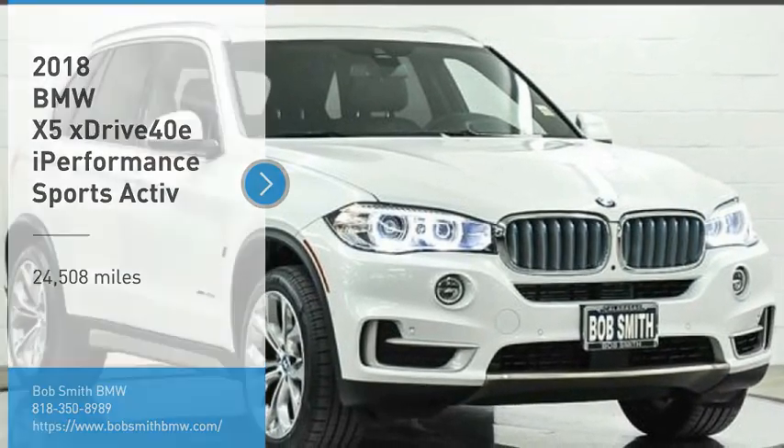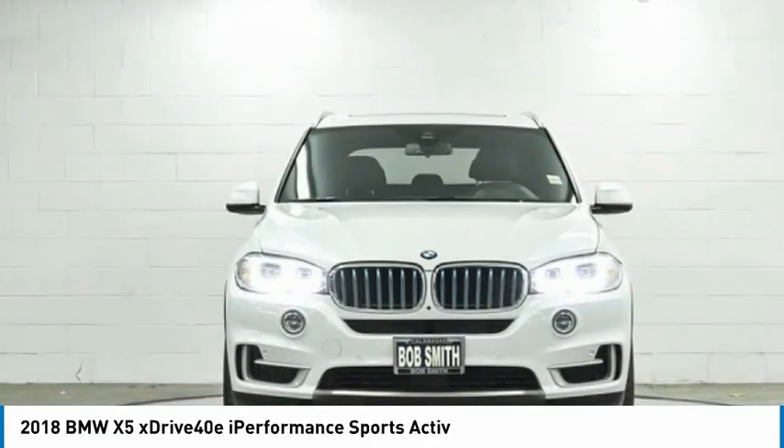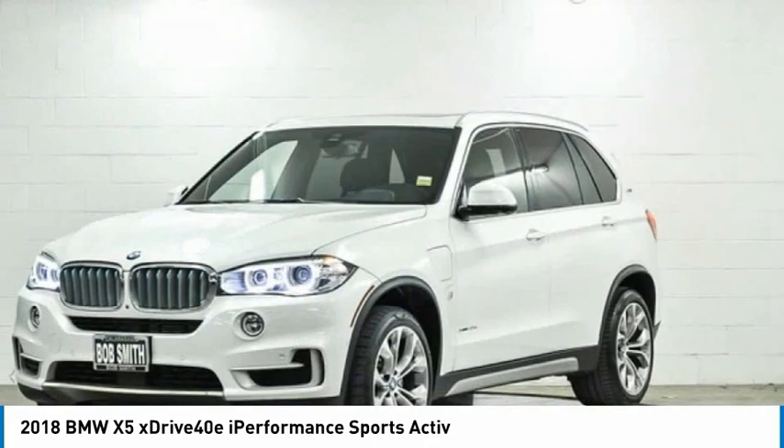Take a ride in the 2018 X5. The BMW X5 is an award-winning performance, space, and efficiency vehicle.